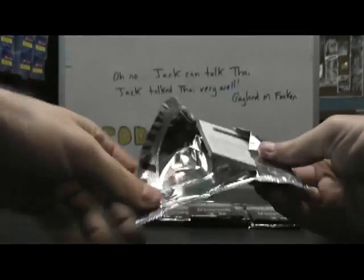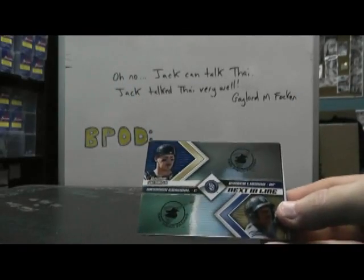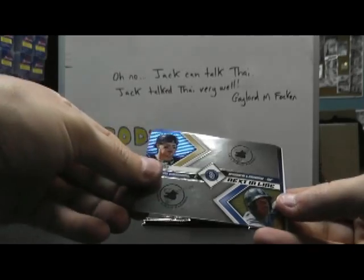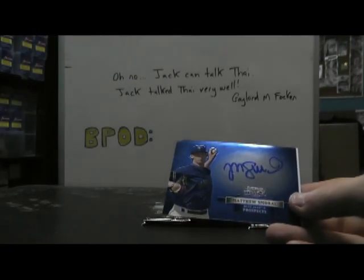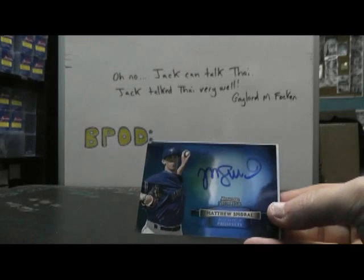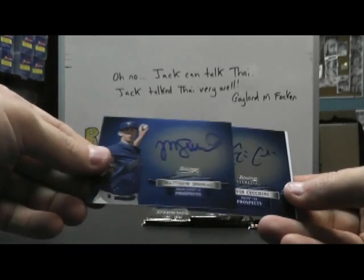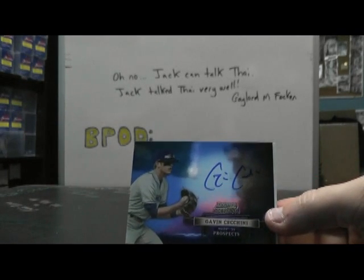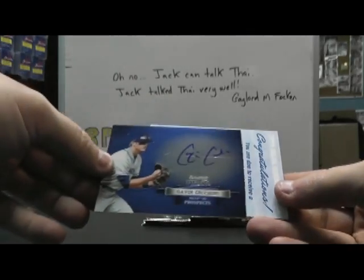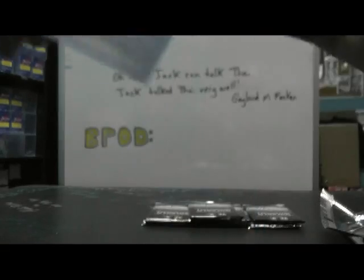Another redemption — this case is loaded with redemptions. Yosemite Grando and Reimer Liriano dual. Then we have Matthew Smorl. Gavin Ciccini. And Addison Russell again.